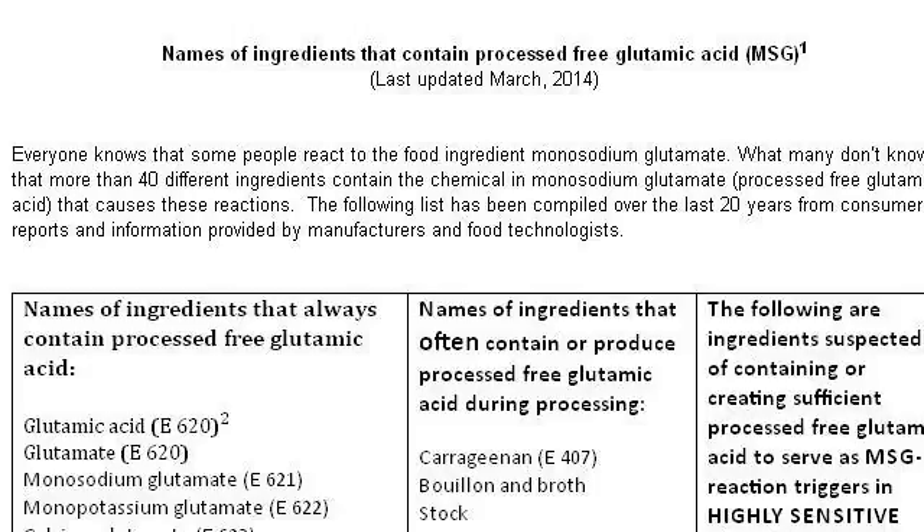Last but not least, try our third ranked site, www.truthinlabeling.org — the web page 'Hidden Sources of MSG,' Truth in Labeling. Here's the link.